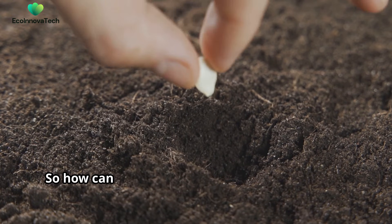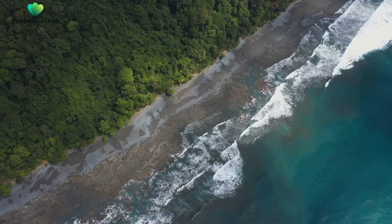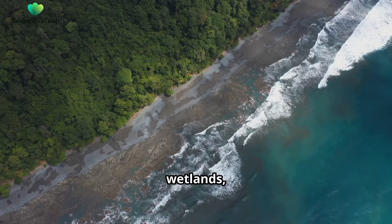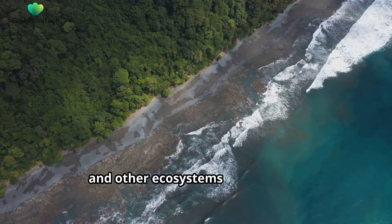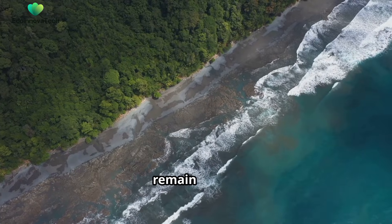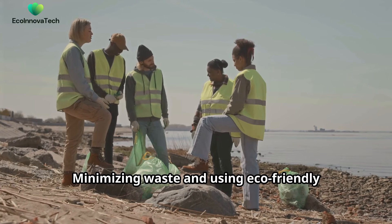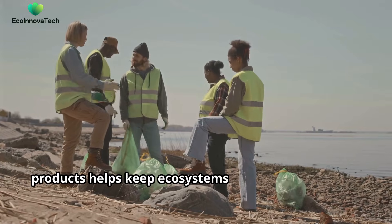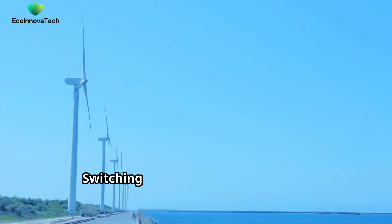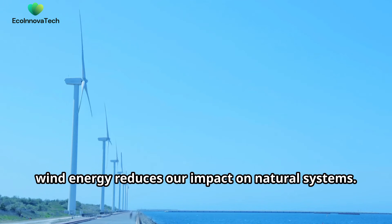So how can we support ecosystem sustainability? Here are three actionable steps we can take. First, preserving forests, wetlands, coral reefs, and other ecosystems ensures that biodiversity thrives and natural cycles remain intact. Second, minimizing waste and using eco-friendly products helps keep ecosystems clean and functional. Third, switching from fossil fuels to solar or wind energy reduces our impact on natural systems.